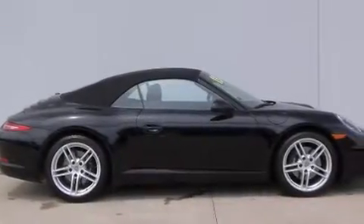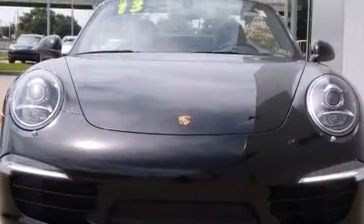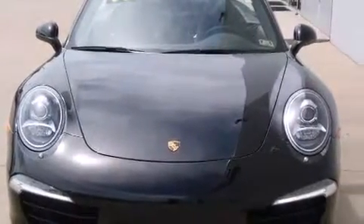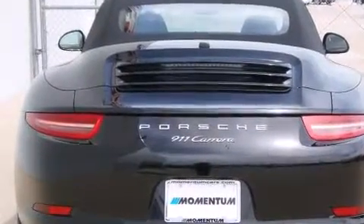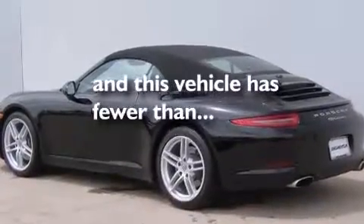The following features are also included: dual-power seats, air conditioning with automatic climate control, cruise control, a CD player, a leather-wrapped steering wheel, a passenger-side vanity mirror, front-side impact airbags, a split-folding rear seat, a home-length feature, and this vehicle has fewer than 3,000 miles on the odometer.